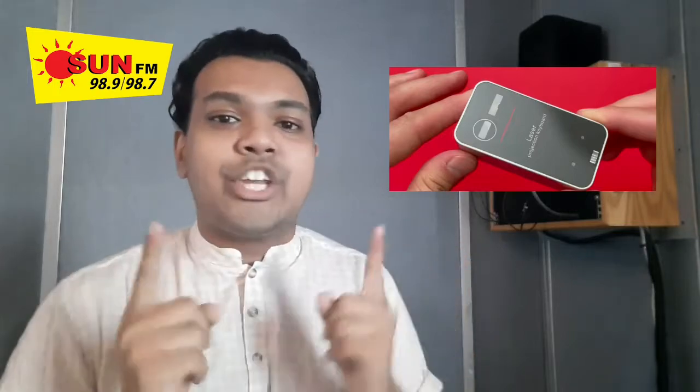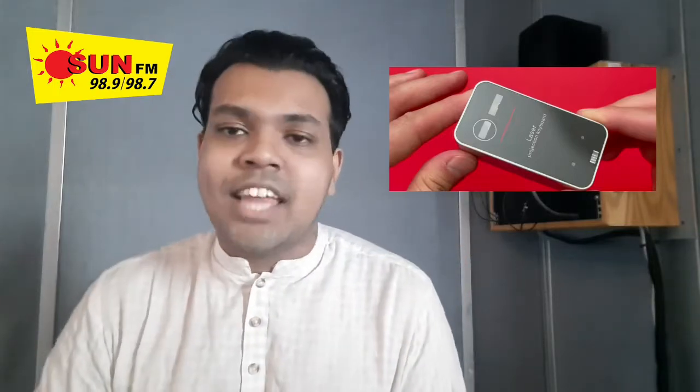Let us know what you think in the comments — what you think will be the next big thing. Till next time, this is Danny Rocket signing out. Thank you for coming for my tech talk.